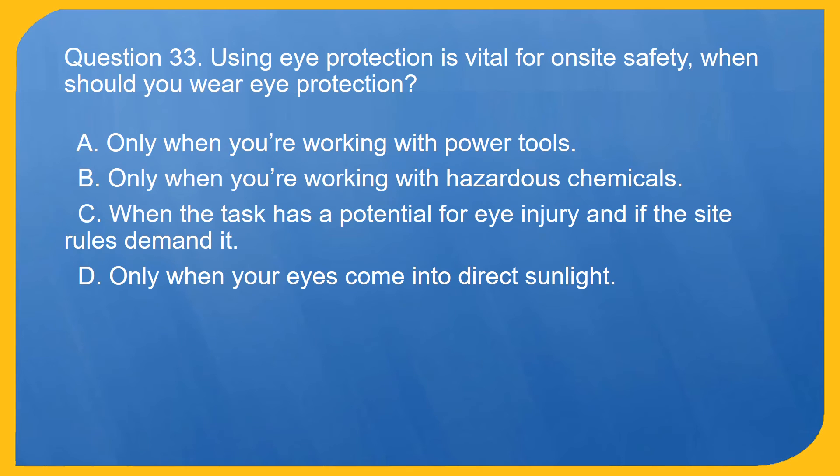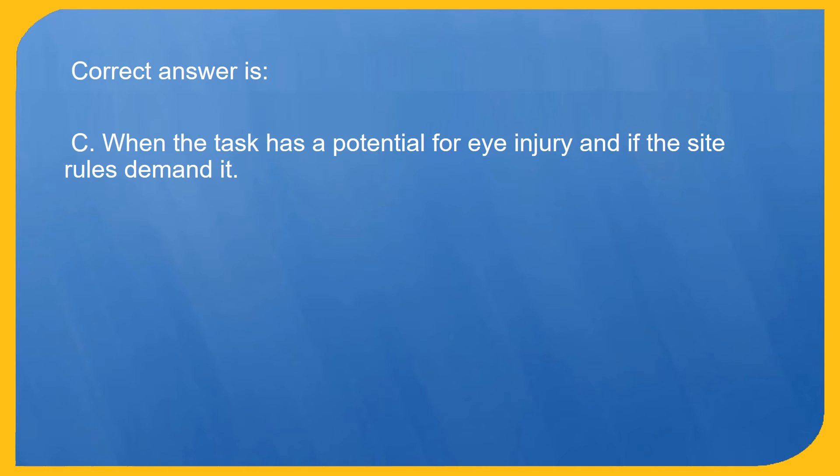Question 33. Using eye protection is vital for on-site safety. When should you wear eye protection? A. Only when you're working with power tools. B. Only when you're working with hazardous chemicals. C. When the task has a potential for eye injury and if the site rules demand it. D. Only when your eyes come into direct sunlight. Correct answer is C. When the task has a potential for eye injury and if the site rules demand it.